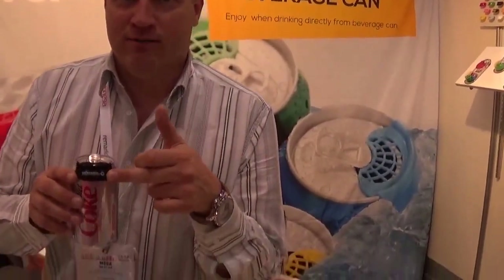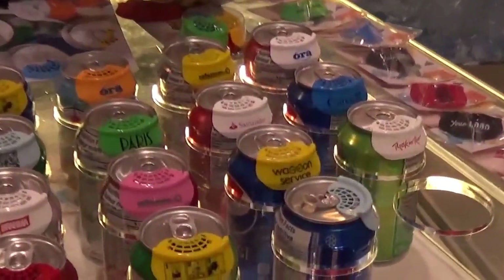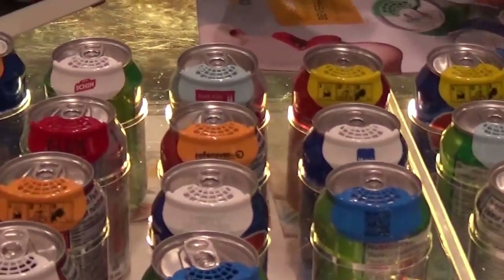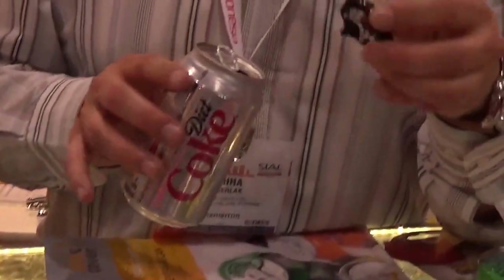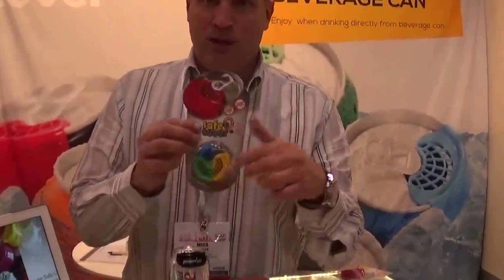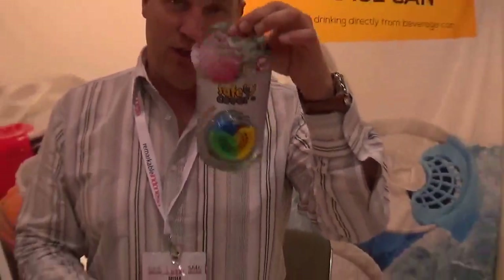What we can also do is provide different coloring and different branding — that means we can print your logos on, so you can use it as a promotional item. The end user is the one who has to use it, so in this matter we have developed special retail packaging which is available in retail to all customers intending to use this product.